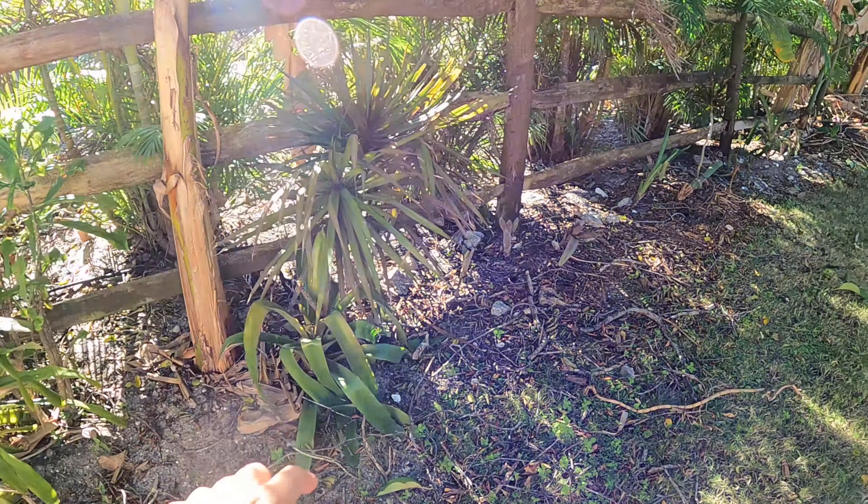Here's a nice dracaena. Our coonties harbored lots and lots of atala caterpillars this summer - we're talking 500 to 800 caterpillars! They're about done for the season. I think to get the butterflies to come to your coonties, it's best to trim them back, because when you trim them back they come out with new leaves that the caterpillars prefer - they only want the freshest leaves.